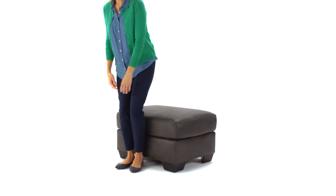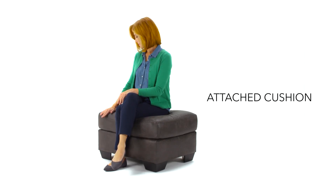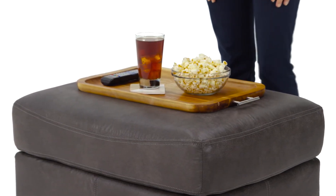The attached cushion is firm and supportive, making it perfect as an extra seat or to support tired feet. It's a terrific addition to your casual living room.